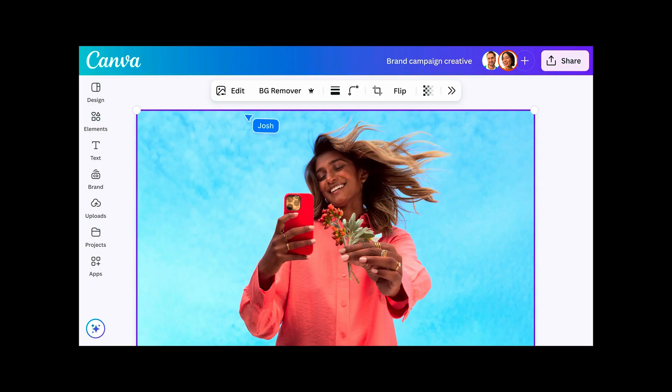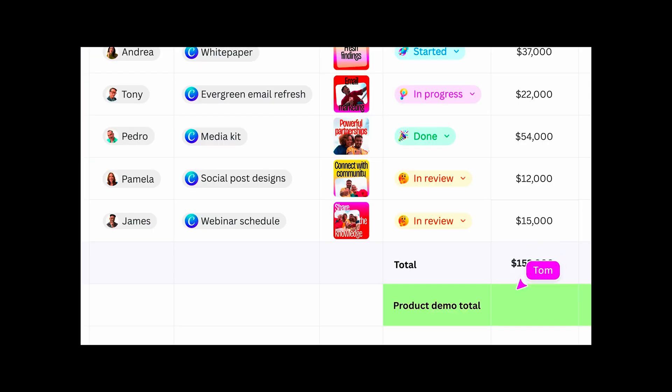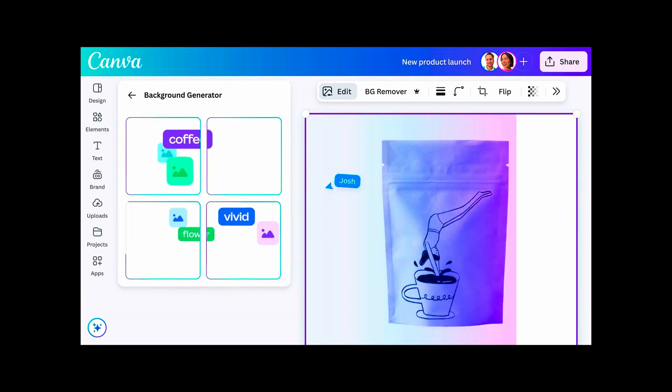Canva launched Visual Suite 2.4 on April 10, 2025, during their Canva Create event. It brings AI tools like MagicWrite, Canva Sheets and Magic Design together. It's no longer just for social media — it's a full design productivity suite.